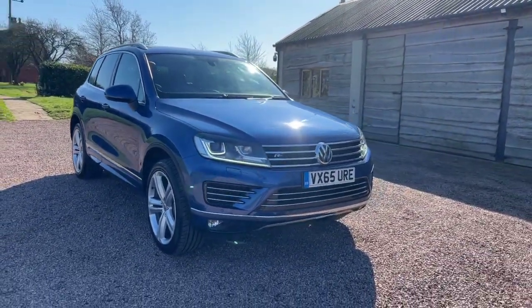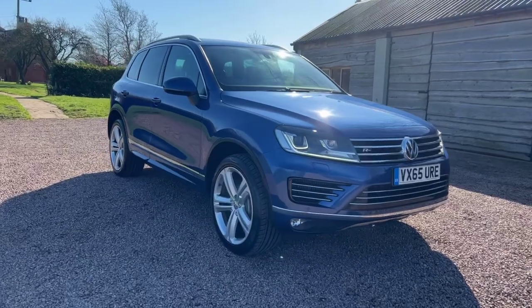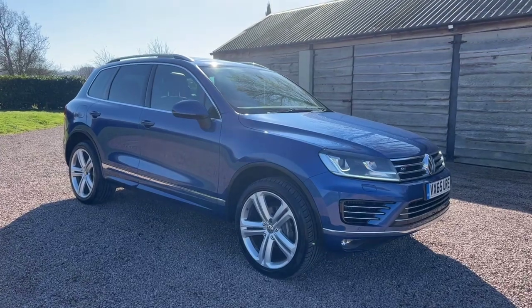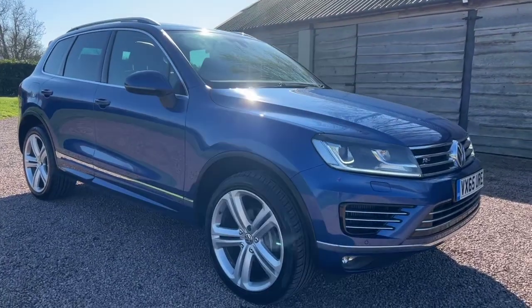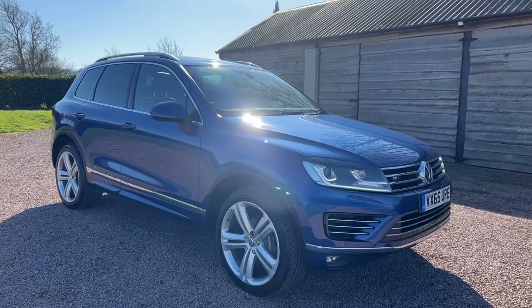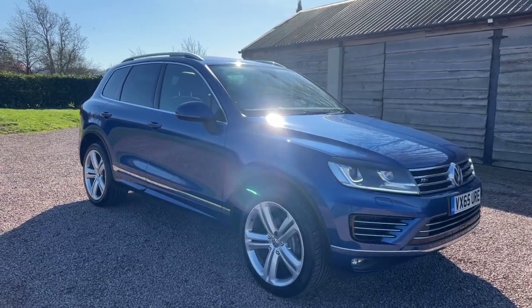VW Touareg, 3-litre TDI V6, BlueMotion tech, R-line, automatic, Tiptronic — £19,995. Full service history, 74,000 miles, and ULEZ compliant.